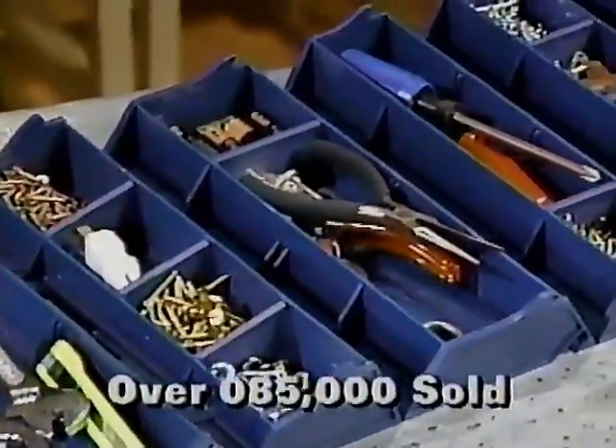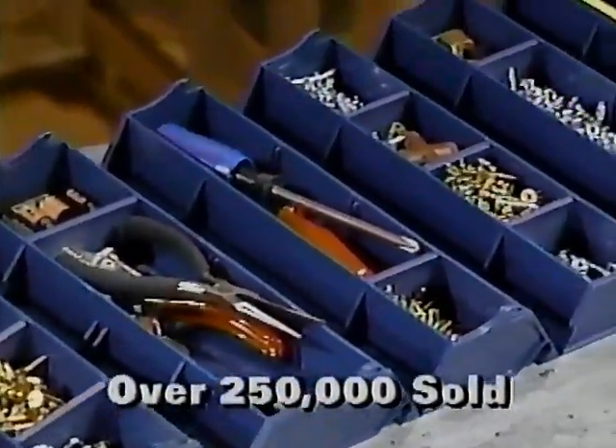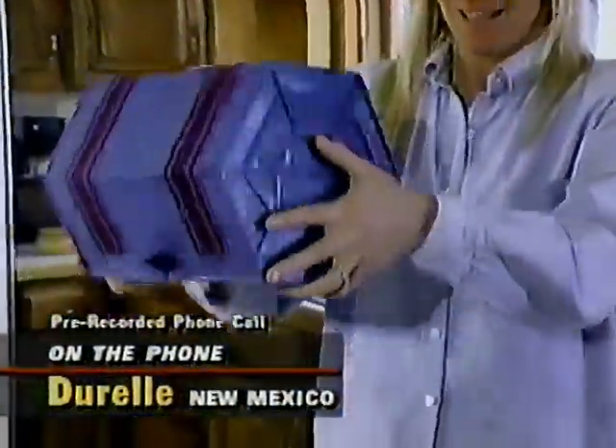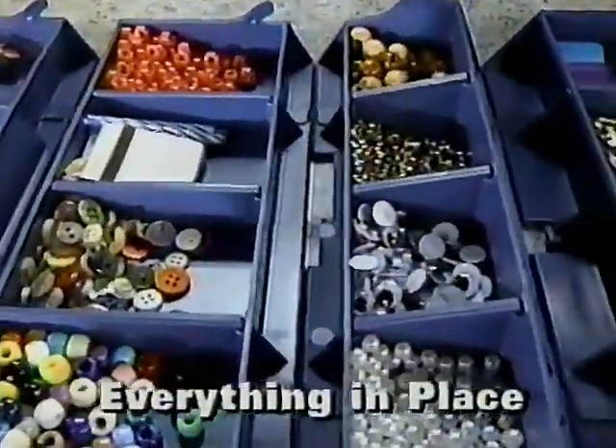And I'm Jane Rudolph. Over 250,000 Rolly Kits have been ordered. Let's hear from someone right now who loves theirs. Such a great product, I just can't say enough good things about it. And nothing shakes loose.